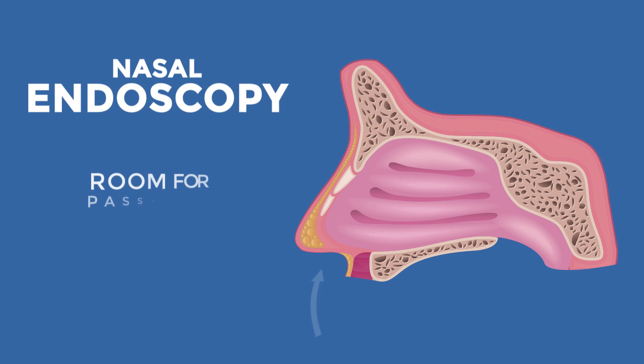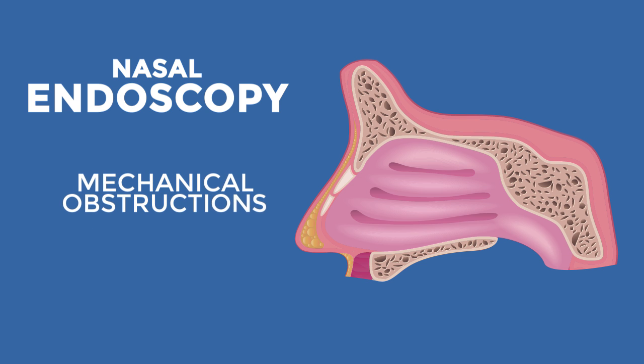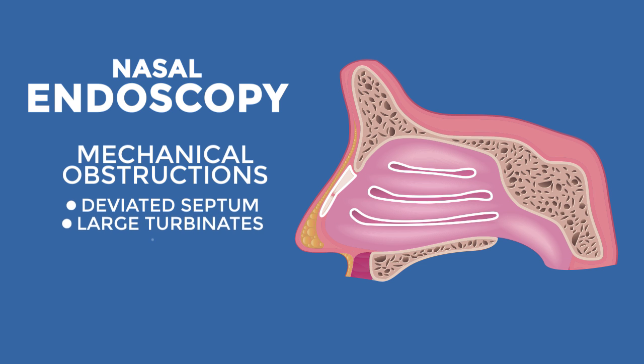This includes how much room you have for the passage of air, whether or not the lining suggests an allergy problem, the presence or absence of mechanical obstruction such as a deviated nasal septum.